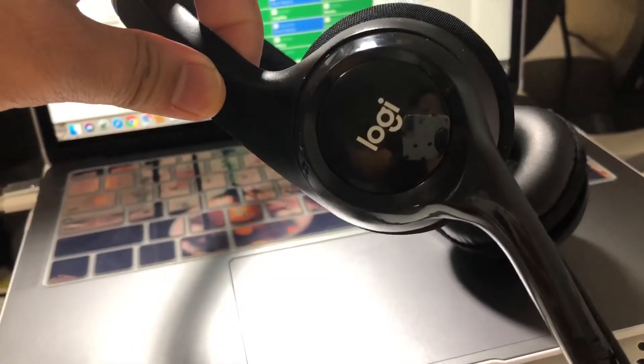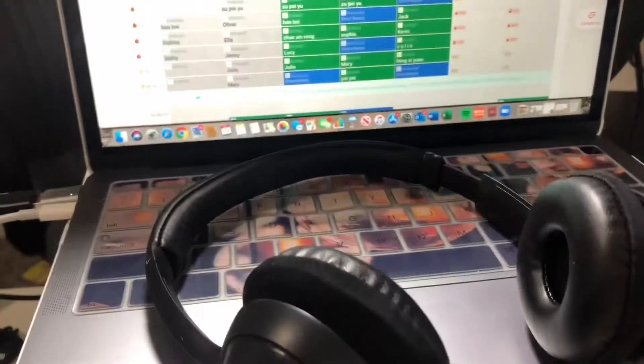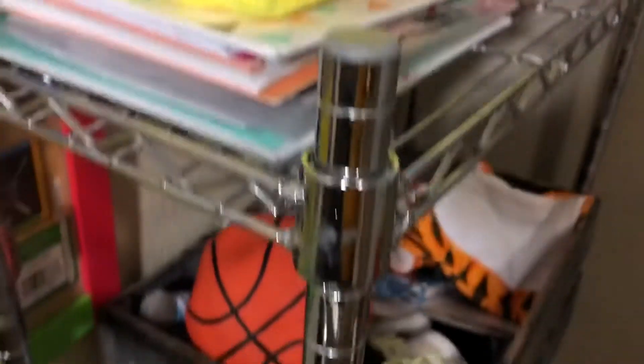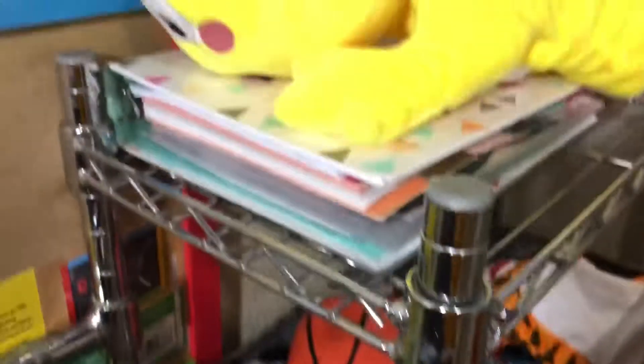The headphones I use are these cheap headphones that I got from Amazon. I have my markers ready and then I have my props here in the back so I can be ready to reach for them.